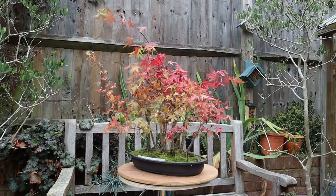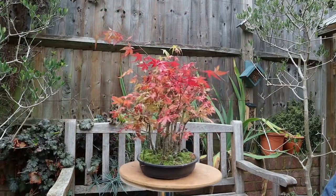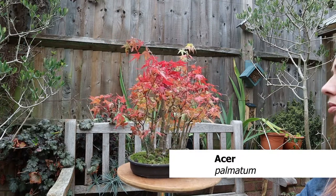This is my maple forest which I bought from Ken at Windybanks Bonsai Nursery in Carshalton in Surrey.